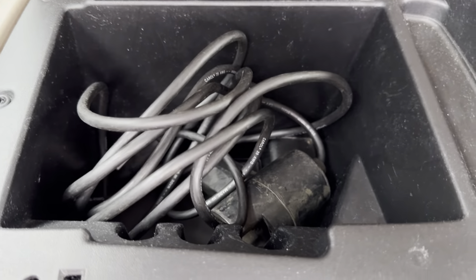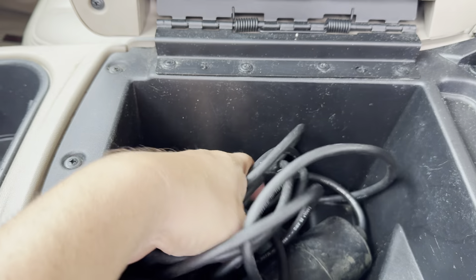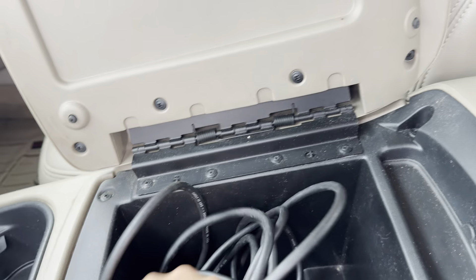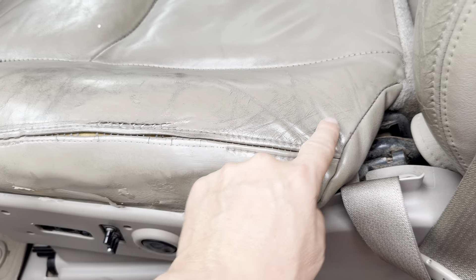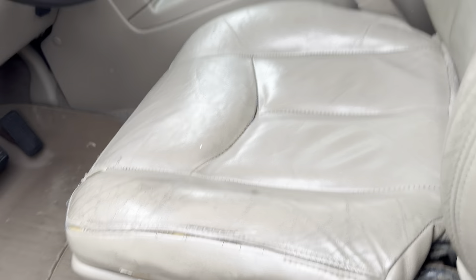Oh there you go — no, that's for the winch. That is also the wire just for a winch. USB right there. Seats have typical wear on the edges.